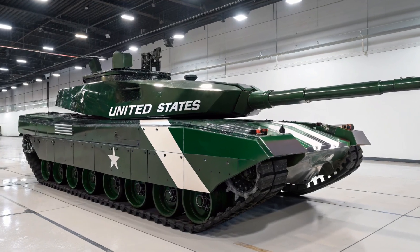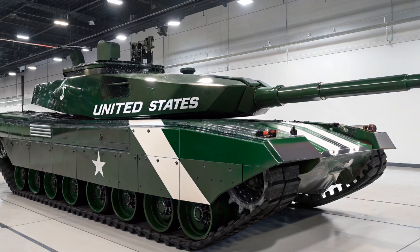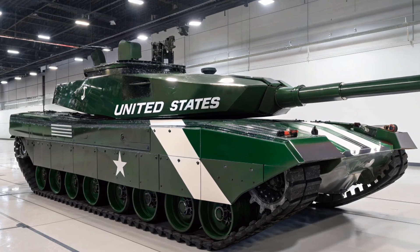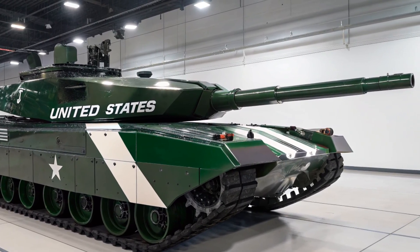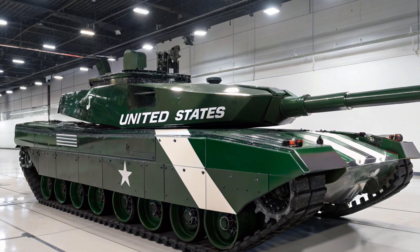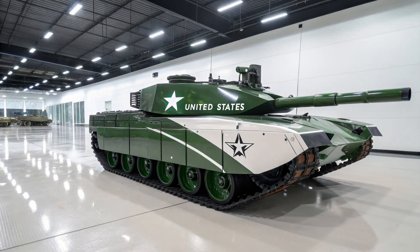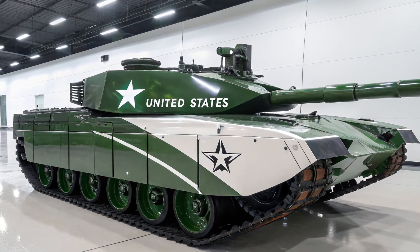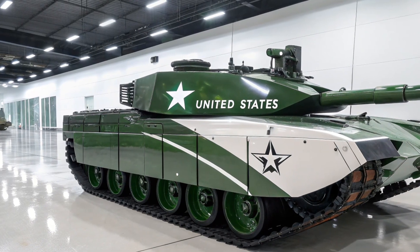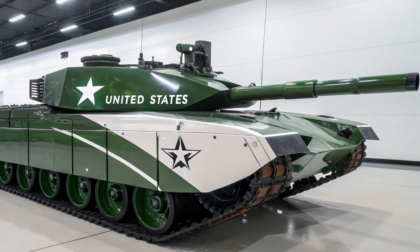The 2026 Abrams X tank is a symbol of the future of armored warfare, blending advanced technology, modern design, and battlefield efficiency into one powerful machine. Built as the successor to the legendary M1 Abrams, the Abrams X isn't just an upgrade — it's a reimagination of what a main battle tank can be in a modern, digital, and increasingly complex combat environment. It brings together lessons learned from decades of service and warfare, while incorporating futuristic capabilities that prepare it for the threats of tomorrow.